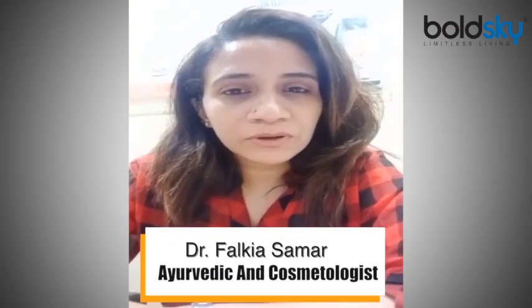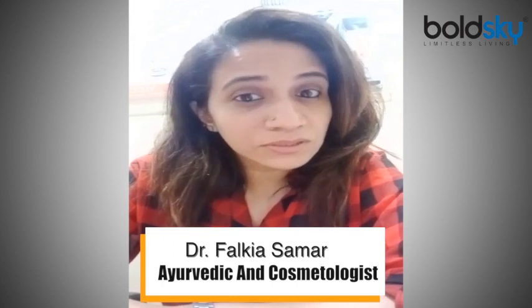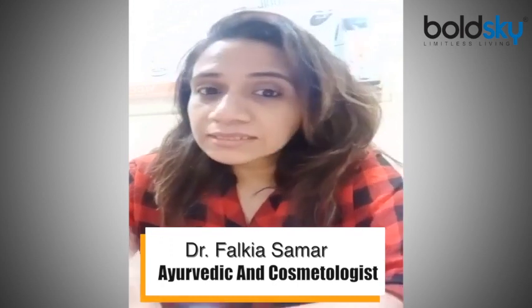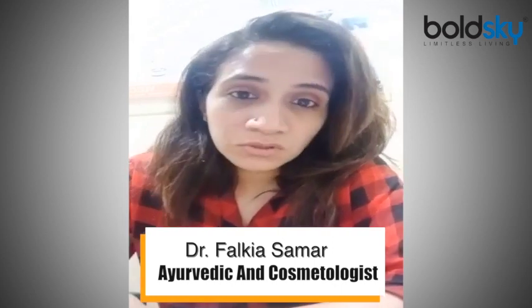I am Dr. Falkia Samar, and in today's video I am going to talk about a very common topic: sensitive skin. Our skin is sensitive, so I'm going to tell you what we should do and what we shouldn't be doing.